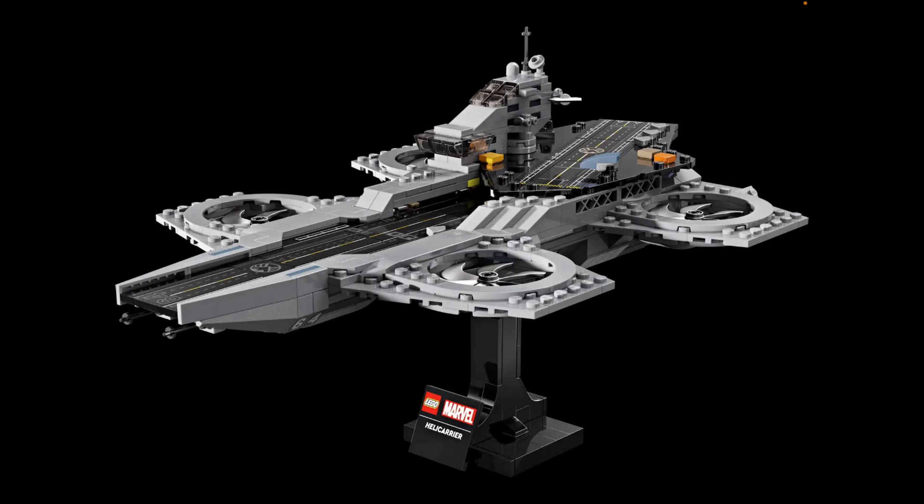If you guys are not comfortable waiting, you can pre-order this set at Lego Shop at Home. This is a really nice display set for adults — I love the nice detailing for the engines and the mini builds for the Quinjets and the SHIELD jet. I don't have anything else to say, but thank you guys for watching. Remember to hit that like button, subscribe if you're new, hit the notification bell, and Hulk smash that comment section below and tell me what you think about this set.